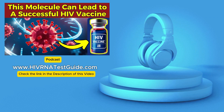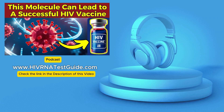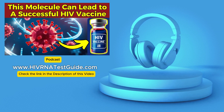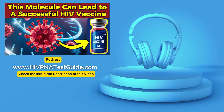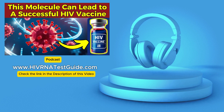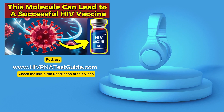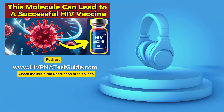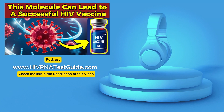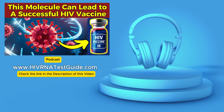Access to testing has thankfully really improved over the years. You can get tested at your healthcare provider's office, at hospitals, at community health centers, at mobile testing units, and there are mail-in testing programs available in certain areas. Self-tests are readily available for purchase at pharmacies and online. The CDC has a wonderful initiative called Together Take Me Home, which provides free HIV self-test kits. The CDC actually recommends routine opt-out HIV screening for everyone between the ages of 13 and 64 in healthcare settings. Resources like gettested.cdc.gov and hiv.gov are excellent places to find testing locations near you.